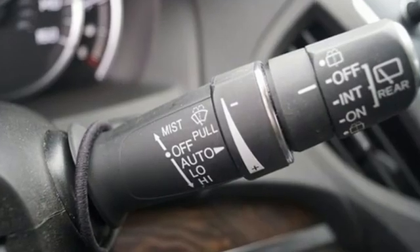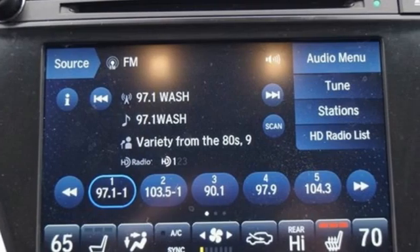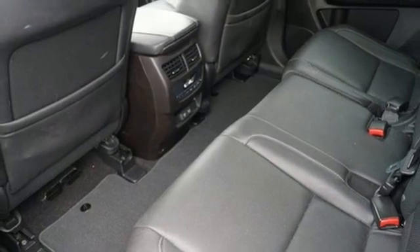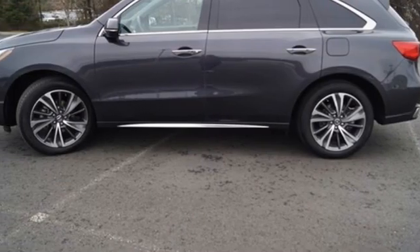A great vehicle is comprised of great features like these: V6 engine, integrated navigation system with voice activation, Apple CarPlay, Android Auto, front heated leather sport seats, front and rear parking sensors, Bluetooth streaming audio.